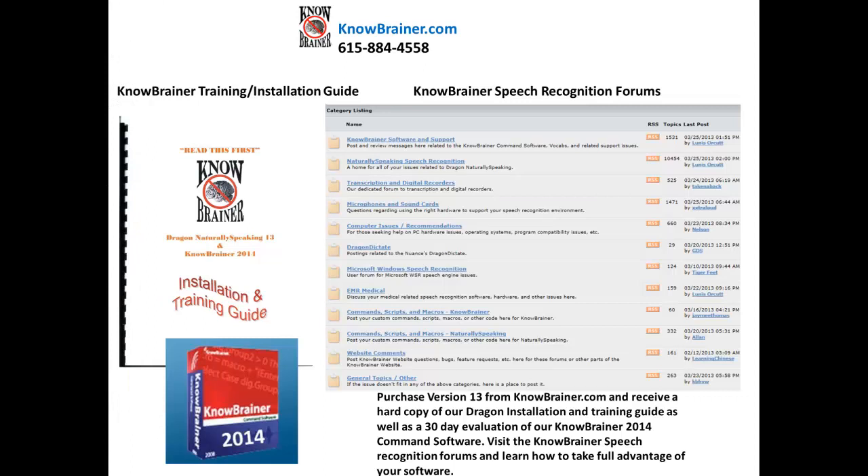Purchase version 13 from nobrainer.com and receive a hard copy of our Dragon installation and training guide, as well as a 30-day evaluation of our NoBrainer 2014 command software.